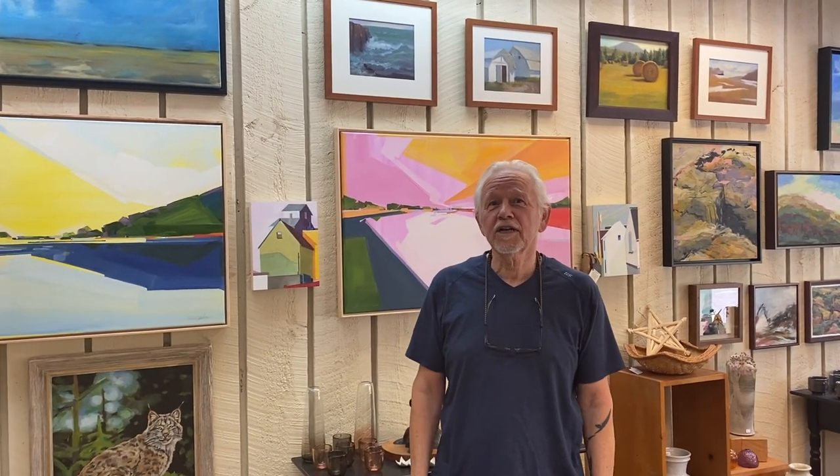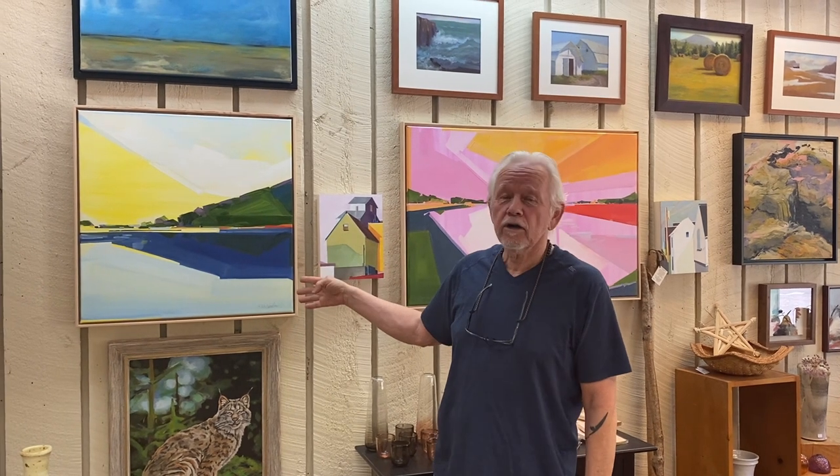Hi, I'm Ron with Carlin Hilliard Gallery in Washburn, Wisconsin. I want to introduce you to one of our artists, Carrie Weber.